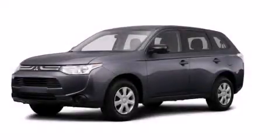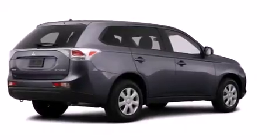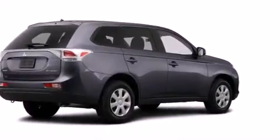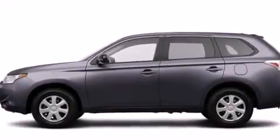This is a brand new 2014 Mitsubishi Outlander, with plenty of space for what you need. It has a 2.4-liter four-cylinder engine, a continuously variable transmission, and the added safety and control of four-wheel drive.